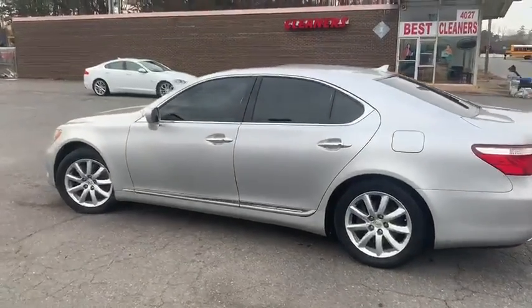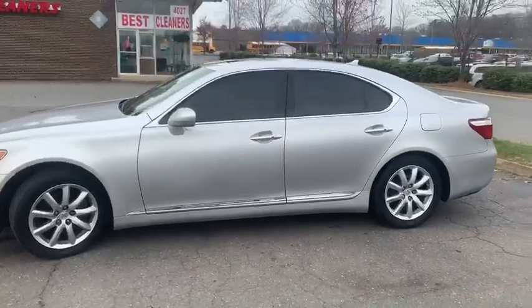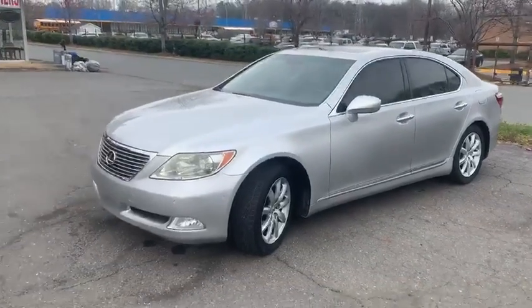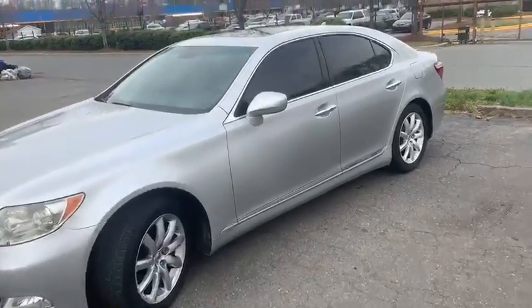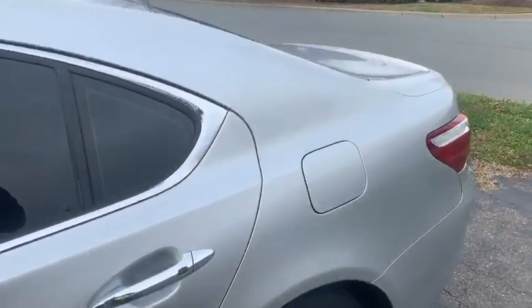Hello everyone, I'm Brian with Carolina Auto Imports here in Charlotte, North Carolina. Today's featured vehicle is this amazing 2007 Lexus LS 460 with low mileage. This car is amazing with just 68,000 miles. The car is loaded with all types of options and has been well maintained. Let's take a look.